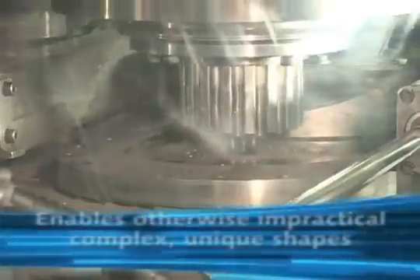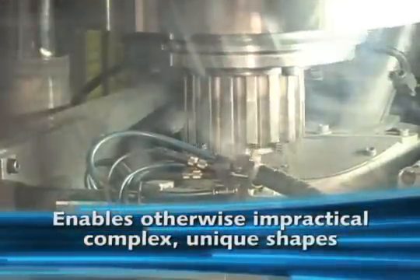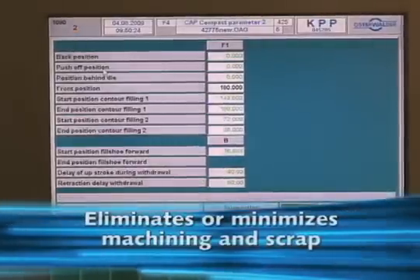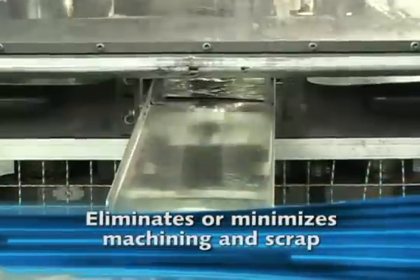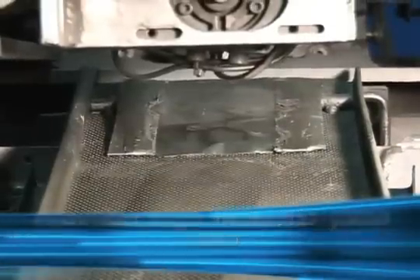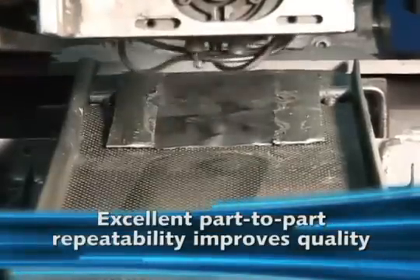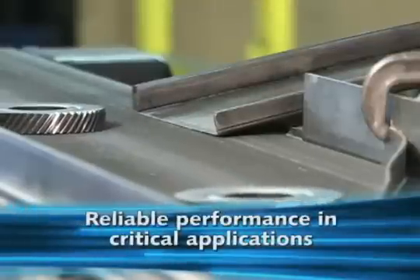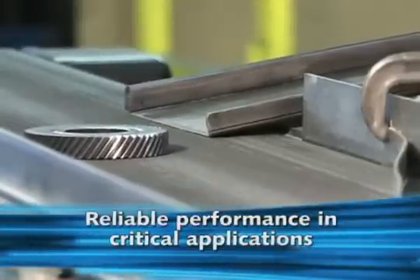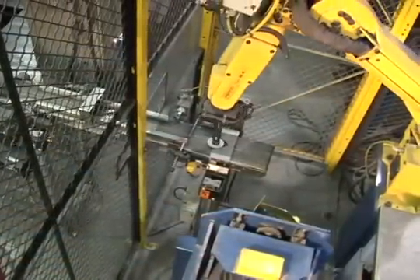It makes possible complex or unique shapes that would otherwise be impractical or even impossible. It eliminates or minimizes machining as well as scrap, provides a high material yield ratio, improves quality rates through excellent part-to-part repeatability, offers long-term performance reliability in critical applications, and it's cost-effective in moderate to high-volume production applications.